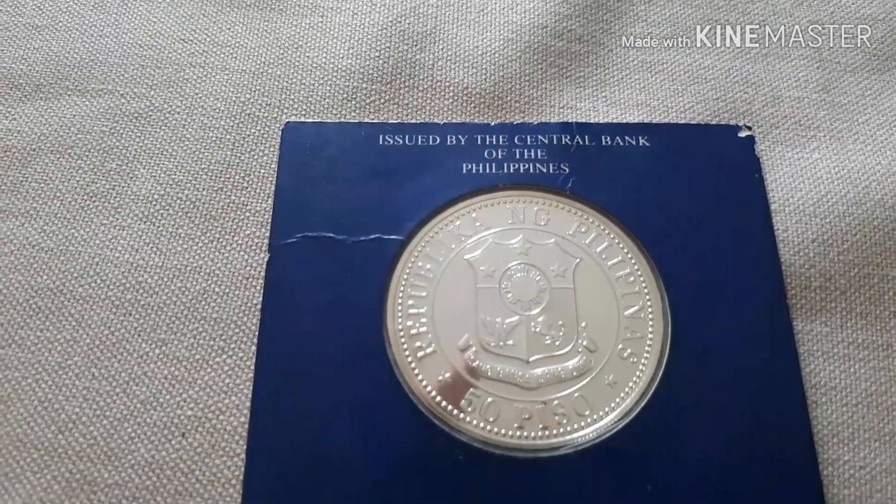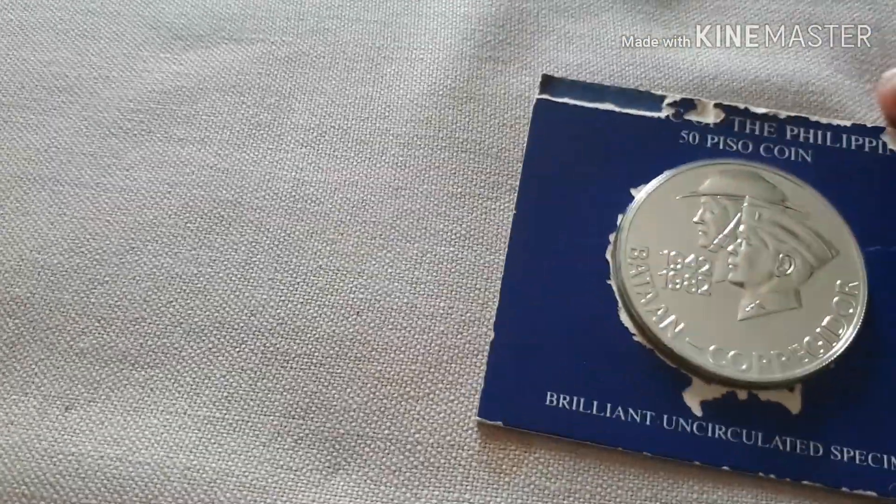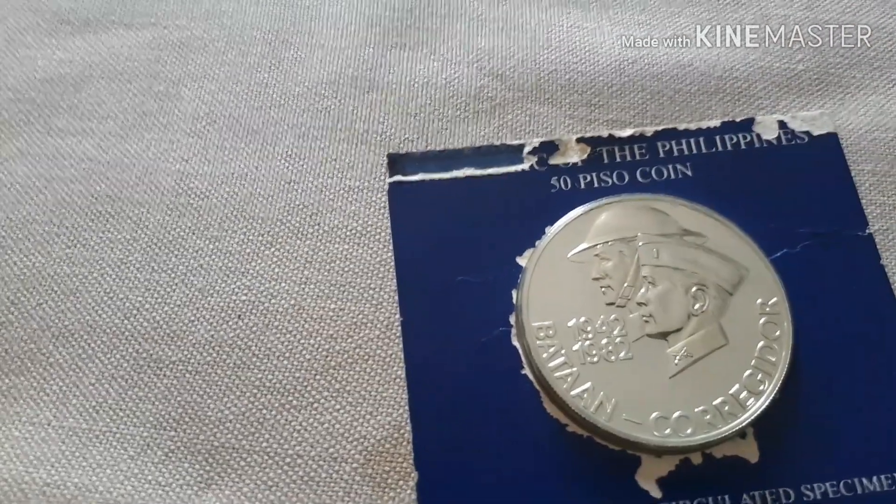Look at that. The packaging has been damaged a bit — nasira na lang itong pinakaano niya. It was stored for a long time, kaya ganyan.